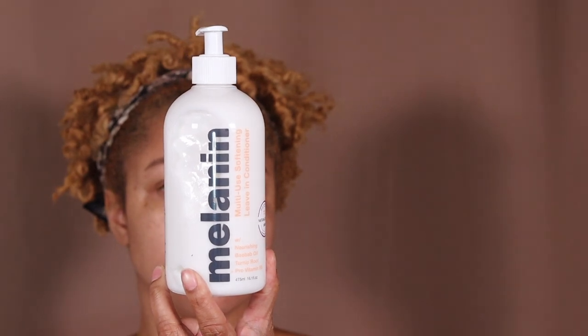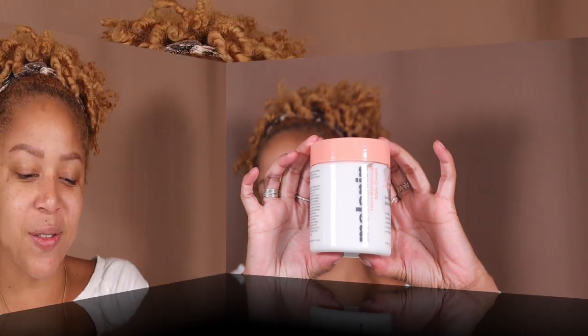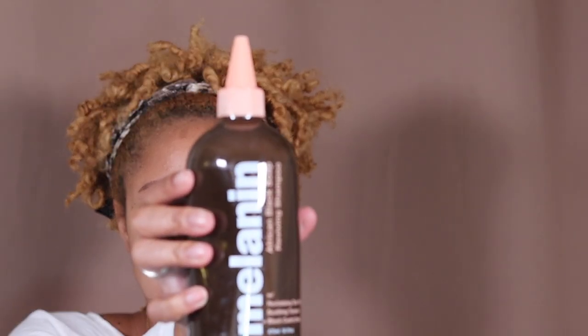I got the multi-use softening leave-in conditioner, which has nourishing boba oil, turnip root, and pro-vitamin B5. I also got the long-lasting definition style elongating cream with shea butter and natural oils — no sulfates, no parabens, no mineral oil, no formaldehyde. Then I got the multi-use pure blend oil, which won best of the best curls from NaturallyCurly 2020. It's supposed to be a lightweight oil with abyssinian oil, argan oil, and vitamin E — detangles, softens, and seals, and a little goes a long way.